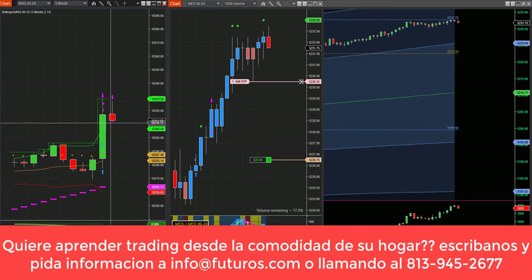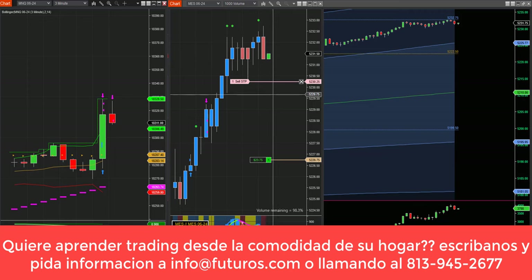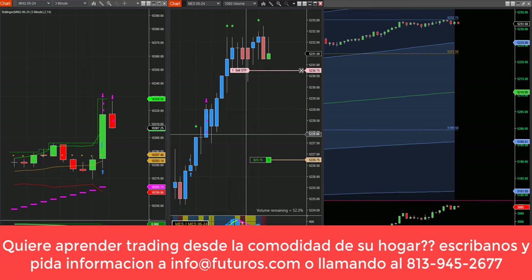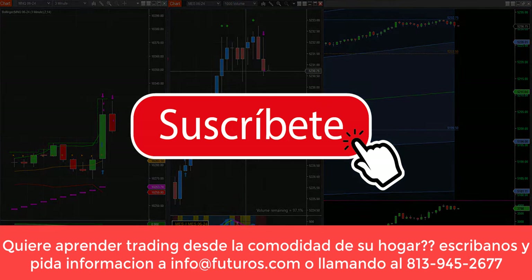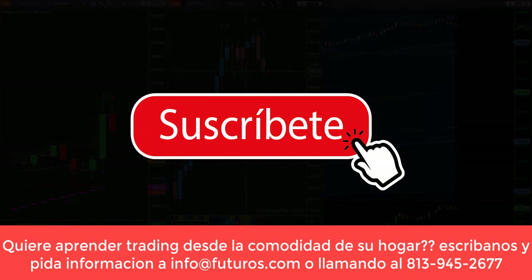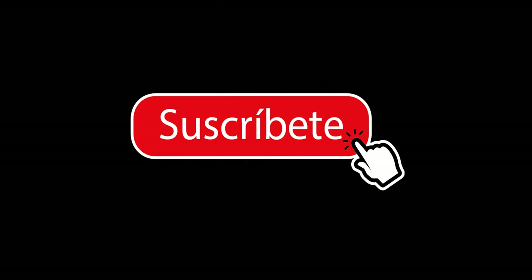Tocó — ya estamos afuera. Ahí lo han visto en tiempo real: entramos 3, salimos 3. El SP es el único que queda vivo con un contrato. Parece que ahí se está frenando el mercado, y salimos. 3 ganadores en el Nasdaq, 3 ganadores en el SP. Muy buen inicio de semana — espero que hayan aprendido algo nuevo. Nos escuchamos mañana.